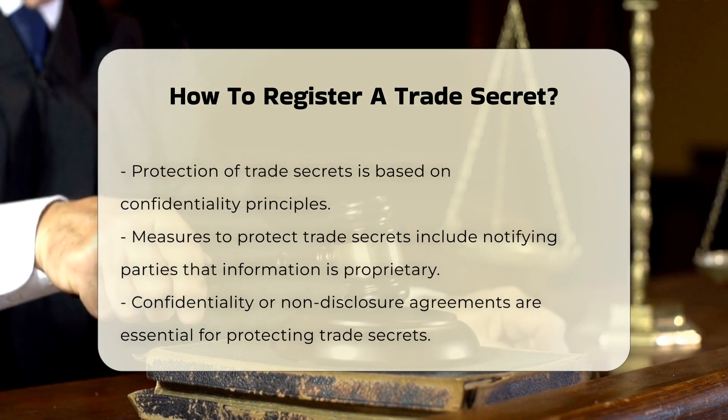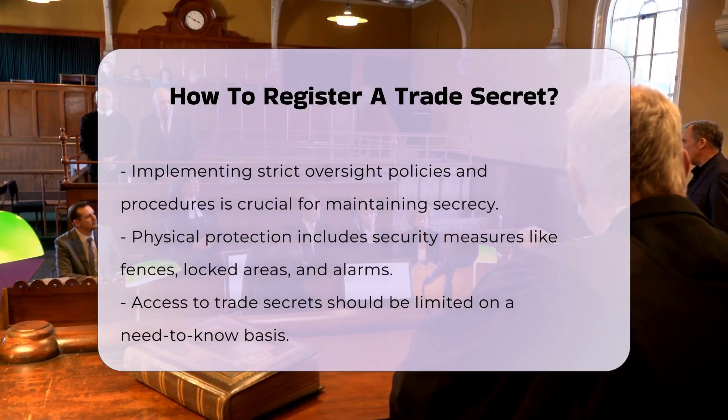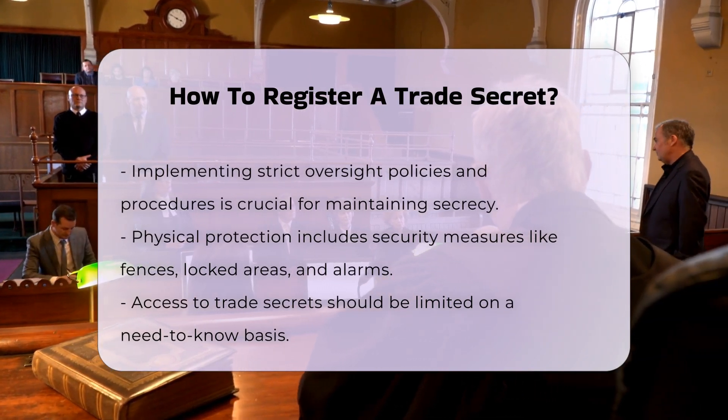In the United States, trade secrets are protected by the Defend Trade Secrets Act (DTSA), a federal law that protects against the misappropriation of trade secrets, as well as applicable state trade secrets laws.